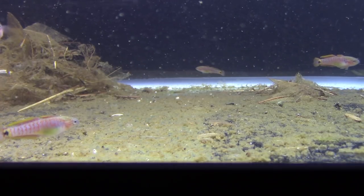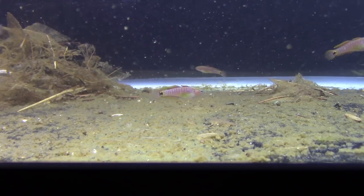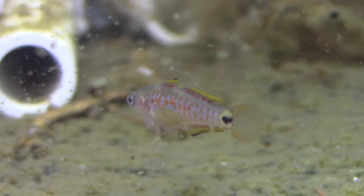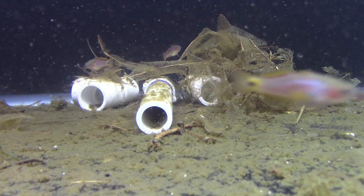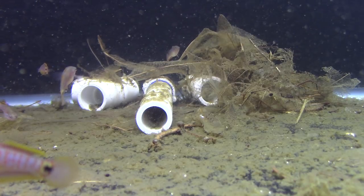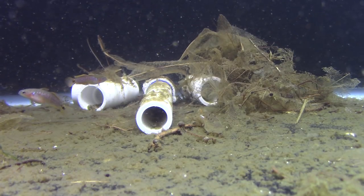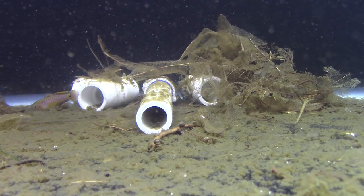Breeding these guys — I've spawned them many times. They use those pipes you can see right there; those are half-inch PVC pipes. The male will kind of claim a territory, so you always want to make sure you have more pipes than you do males — or if you're using rocks, more rock caves than males. As long as you have more caves available than males, you're not going to have a lot of territorial issues, and you want to space them out across the tank.